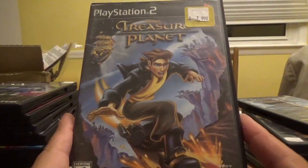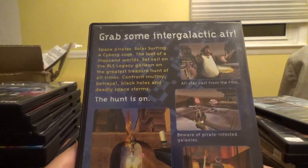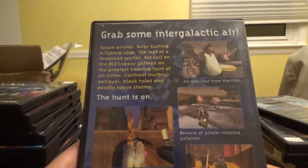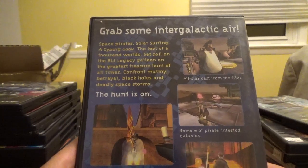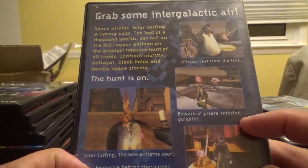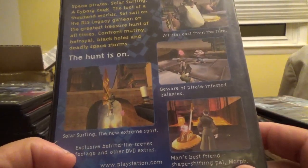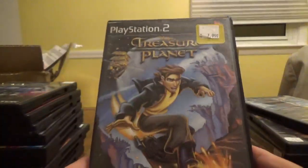Next up, Disney's Treasure Planet from Disney Interactive and Sony. Set sail on the RLS Legacy Galleon on the greatest treasure hunt of all time — confront betrayal, black holes, and deadly space storms. Features an all-star cast from the film, solar surfing as the new extreme sport, exclusive behind-the-scenes footage, and shape-shifting pal Morph.